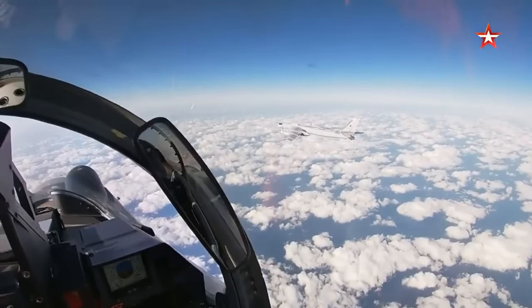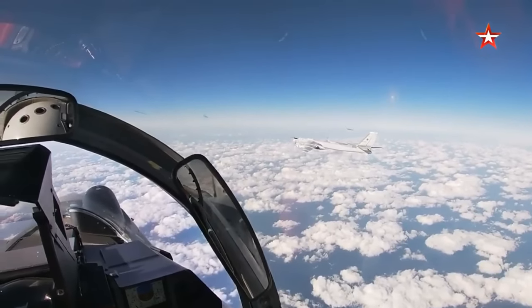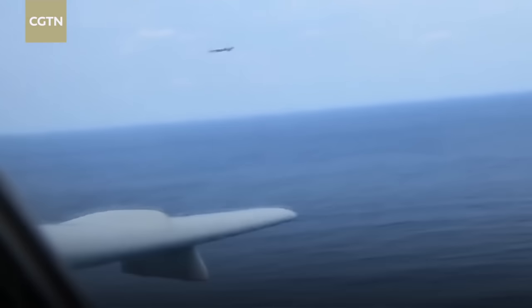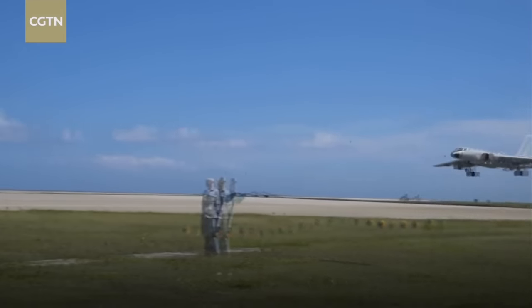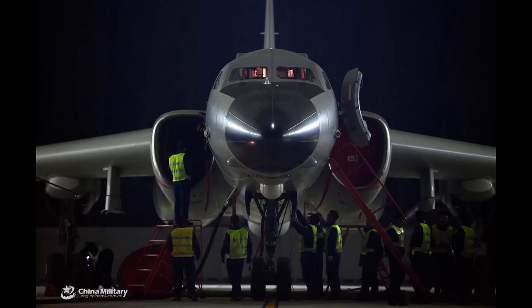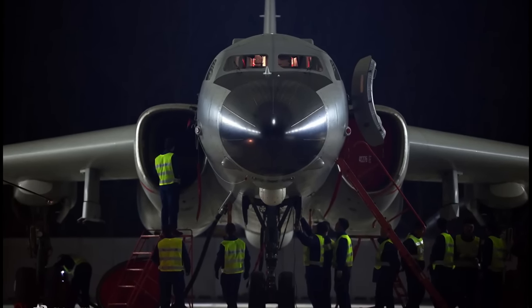All told, the H-6 bomber has been continuously modernized over its long history, and remains the main tool for projecting air power over the Western Pacific, at least until China completes development of the very low-visibility H-20 strategic bomber.